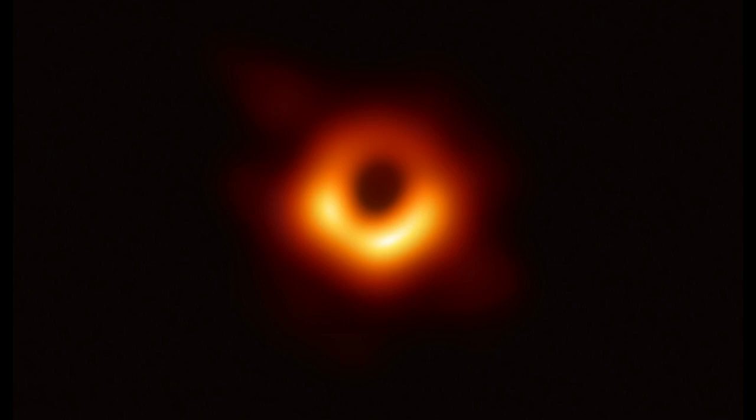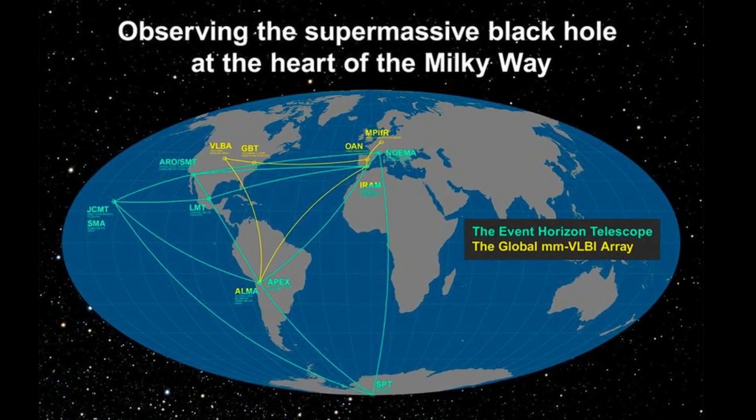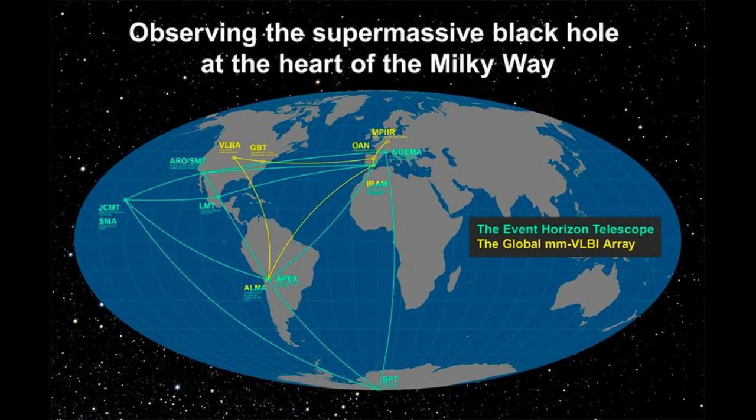Imaging a black hole with one telescope would require it to be almost as large as Earth itself. Instead, scientists used multiple telescopes and merged their results using a special algorithm.